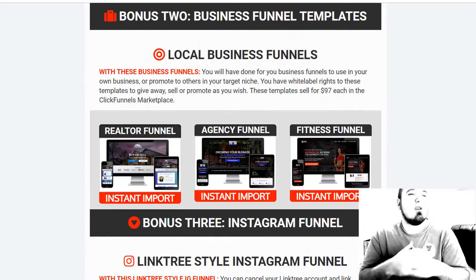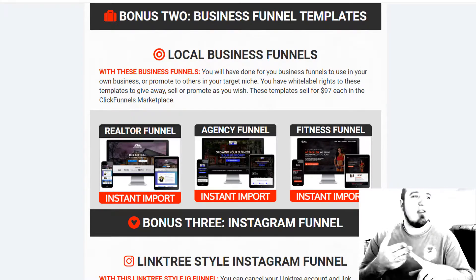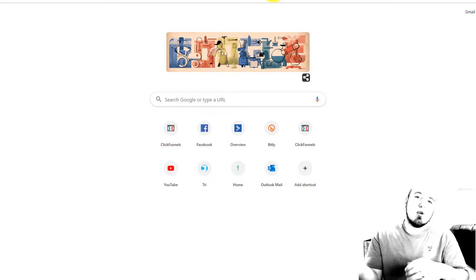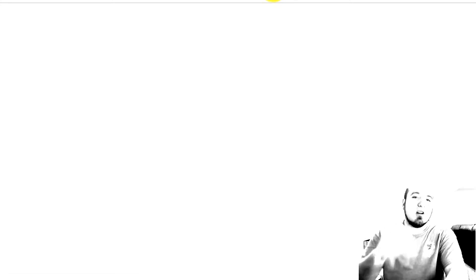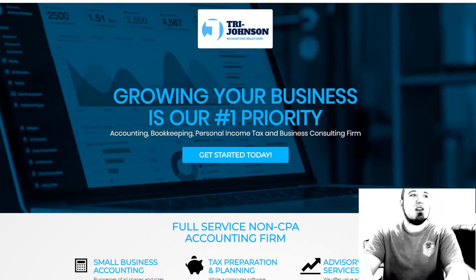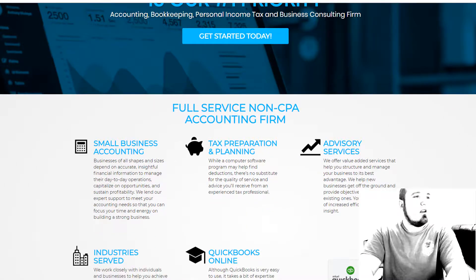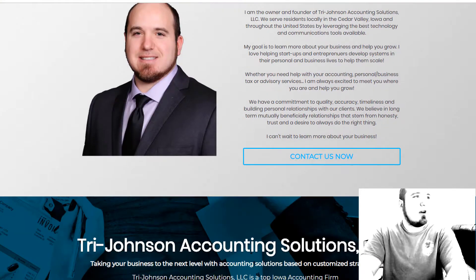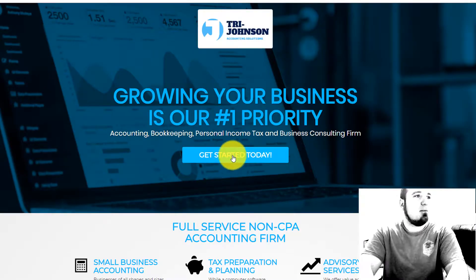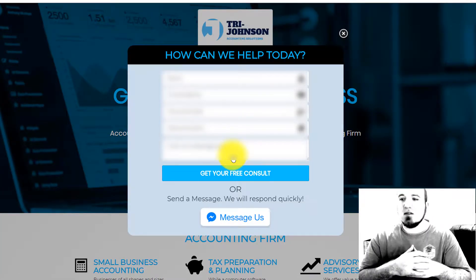Next you're going to get all my local business funnels — realtor, agency, fitness. I've used these live in my business. I'll show you the agency funnel I tweaked for my accounting business. You can import these directly into your account — it works just like a website. Just make a few changes, add your color scheme, put in your content, and it's going to work great. This is my website tryjohnson.com for my accounting firm — it's a pretty simple funnel with my contact info and a call to action to contact me.